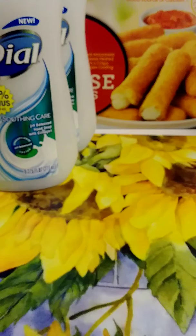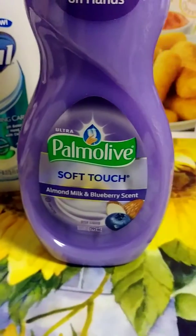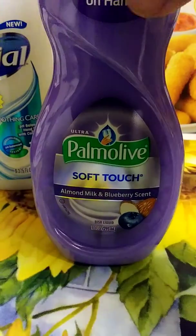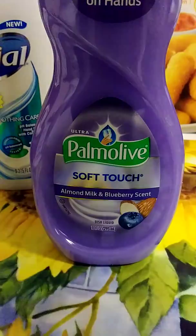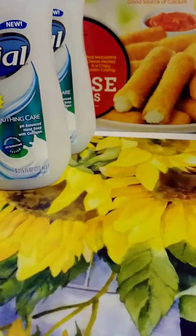I spent that four or five dollars on something else — I purchased this cute little Palmolive almond and blueberry scent. I could sit this up there and use it tomorrow over the weekend. I just wanted it because it was purple and to sit it out and use it.